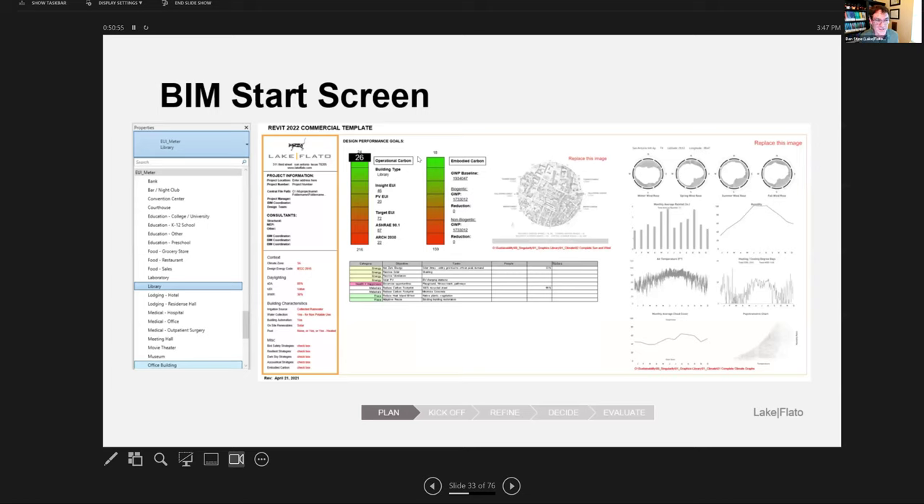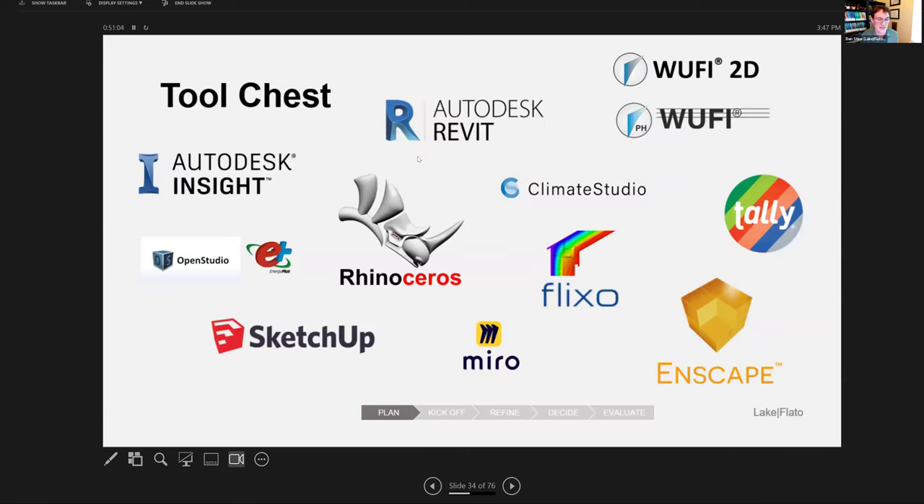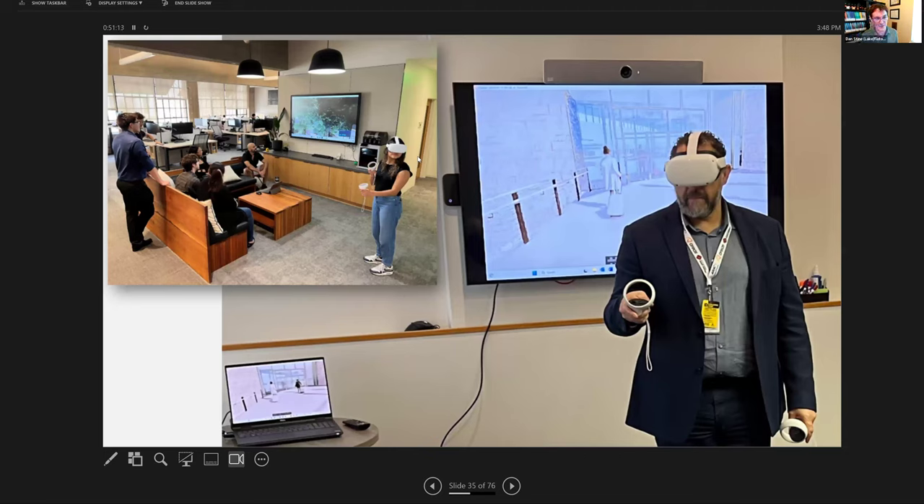We have a Revit start screen that has a lot of sustainability information — everyone who starts Revit sees it. These are a snapshot of some of the tools we use. We do a lot of immersive environment things. On the right is one of our partners, Joe Ben, who is leading an addition and remodel of the San Antonio airport — we're working in conjunction with Corgan to effectively double the size of the airport. Just last week I was with Joe at the airport delivering virtual reality to the airport team and they absolutely loved it. In the upper left is a picture of our dedicated VR space in the office.